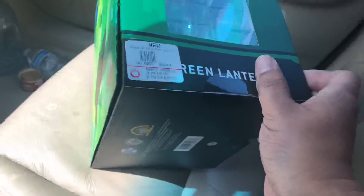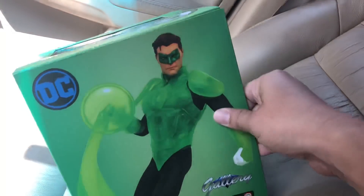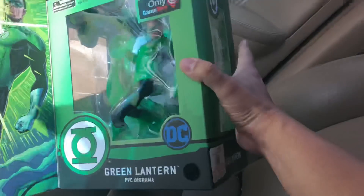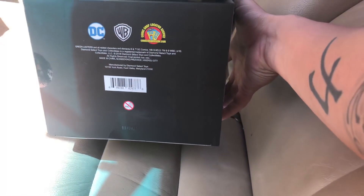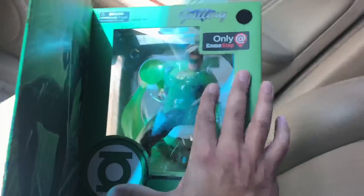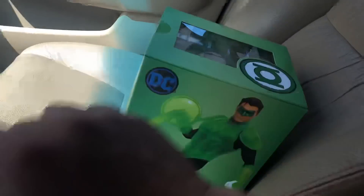This is a $10 statue. Originally this was marked at $50. So for $10, you could not pass on this, man. I've been absolutely eyeing this guy for a while. This is a GameStop exclusive Diamond Select — actually it's Gallery, yeah it's Diamond Select — Diamond Select Green Lantern statue, a GameStop exclusive. This guy looks awesome. $10, guys.